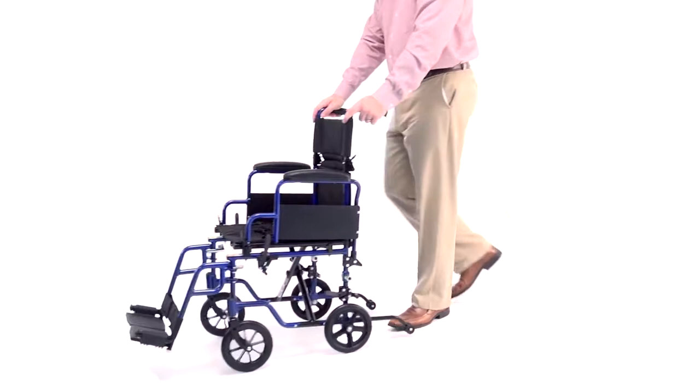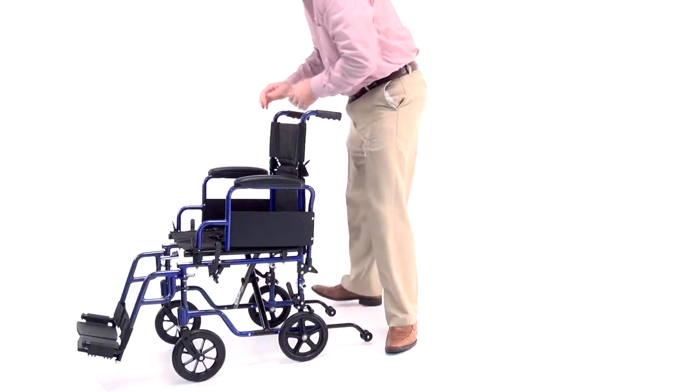This leaves you with four smaller wheels for transport chair mode. The E&J Navigator has four 8-inch wheels which provide smooth movement and easy maneuverability.